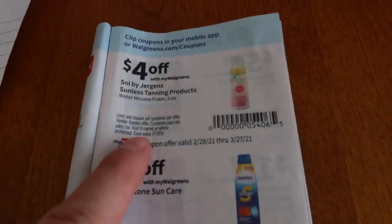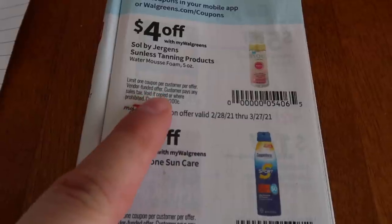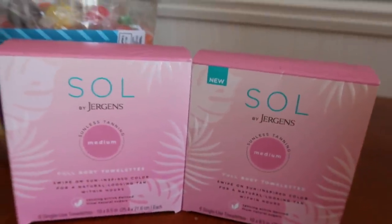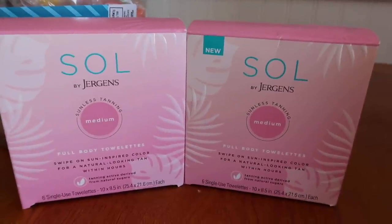There is a $4 IVC in the March big book. So it goes from $2.39 and it just zeros it out to free - you just have to pay the tax. So I was able to find two of these. How fantastic is that?